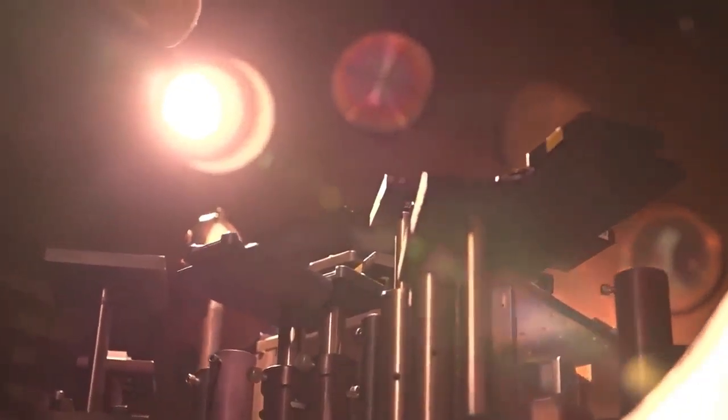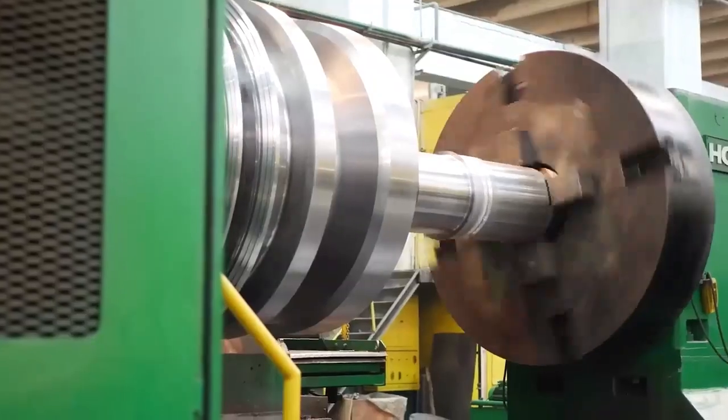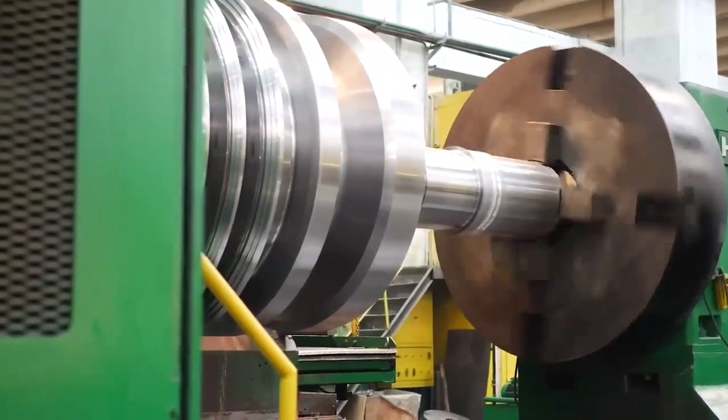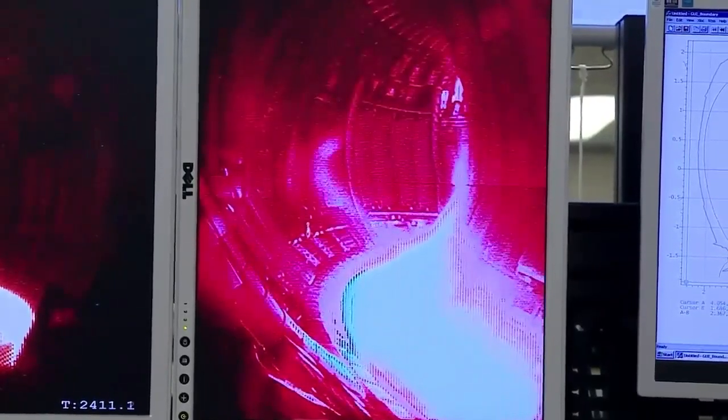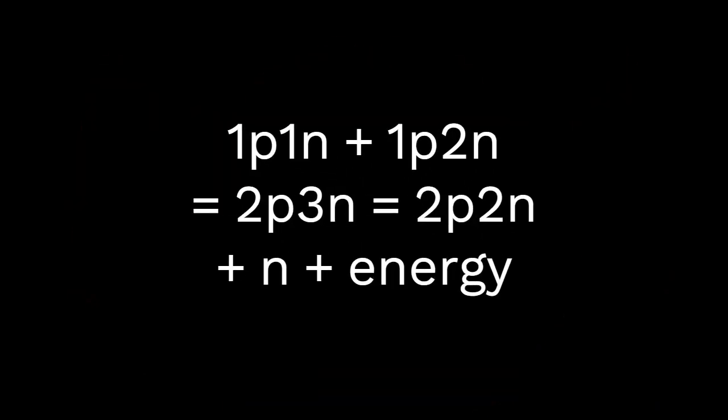Fusion uses very light elements as fuel, such as hydrogen. You could, in theory, try to fuse any two elements which have a mass less than iron. But the general reaction used for electricity generation is: 1p1n plus 1p2n, giving us 2p3n, which divides into 2p2n plus a neutron plus energy — where p stands for protons and n stands for neutrons.